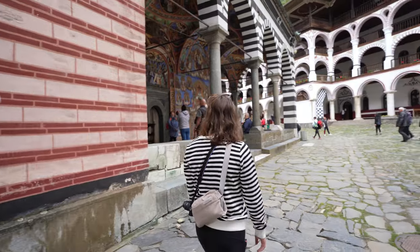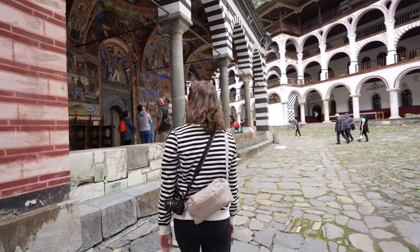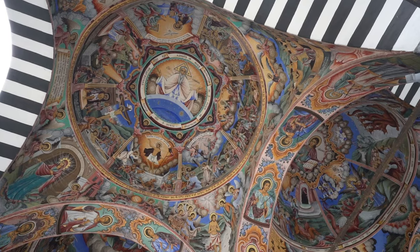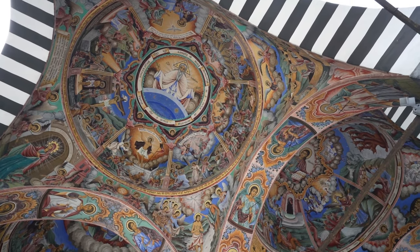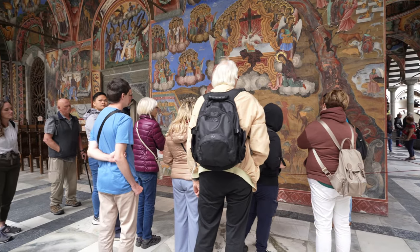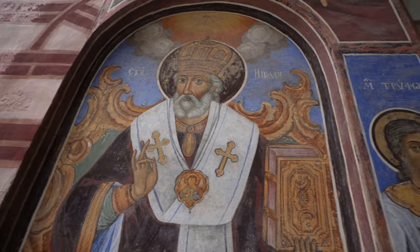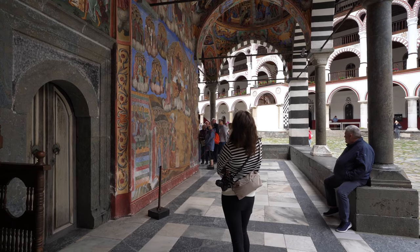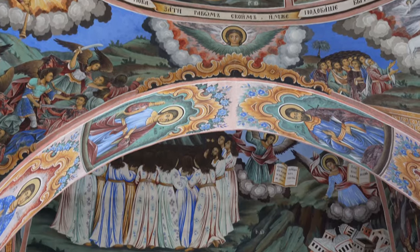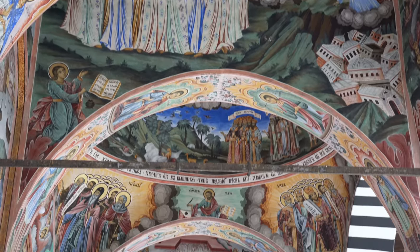Oh, they're outside! I thought they were inside the building, but they're actually outside — that's so cool. These frescoes depict lots of stories, including the life of Christ as well as medieval Bulgarian life. And that's so cool.